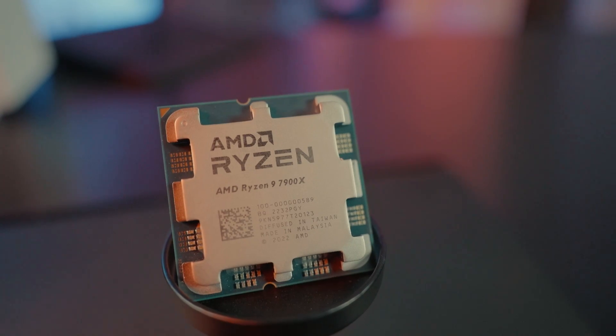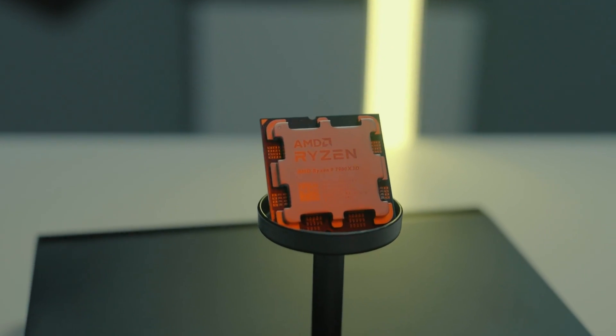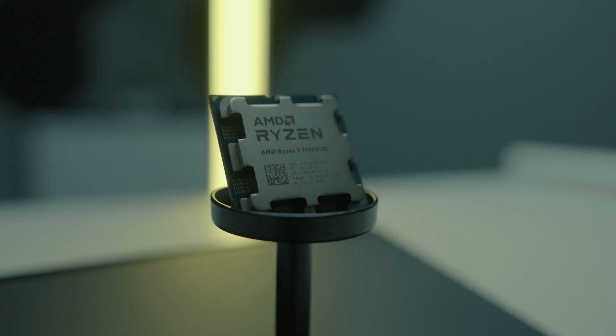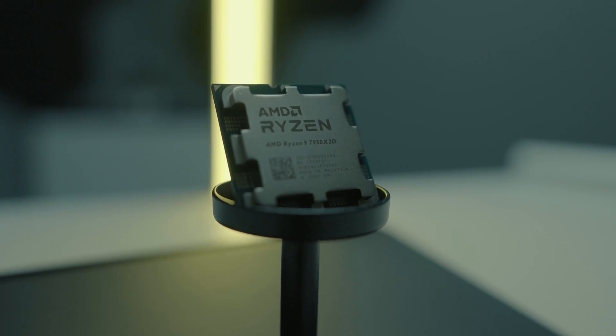Now, back to our benchmark test. First, we'll test the 7900X. Then switch to the 7900X 3D. And just because we can, thanks to AMD, we'll do a last test with the 7950X 3D, just so you can really see the difference between all of them.